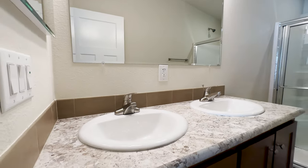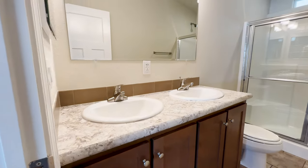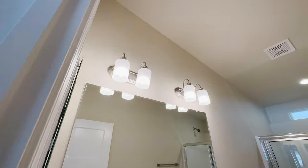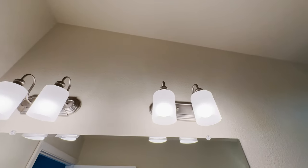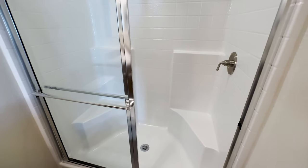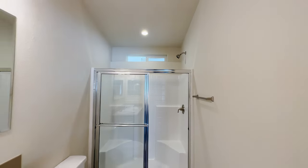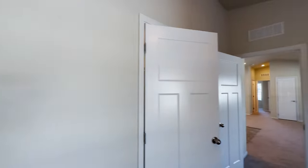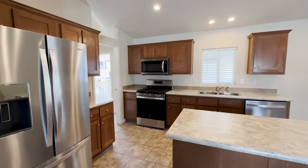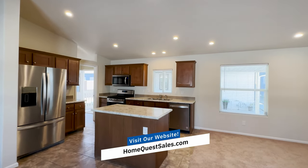And now here is the master bathroom. You have your his and her sinks with the cabinets, the medicine cabinet, the vanity lights, and a 60-inch walk-in shower with a window above it. We hope you enjoyed this addition to the Manufactured Housing Expert channel. If you have any questions, call 866-720-2207 or check out homequestsales.com.